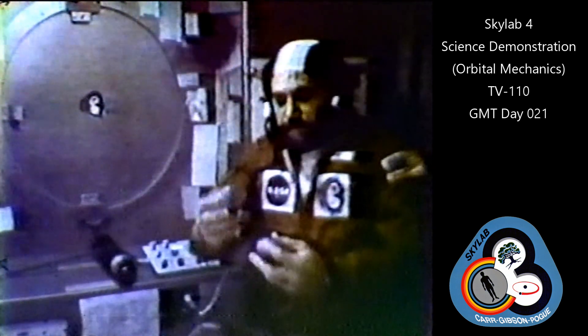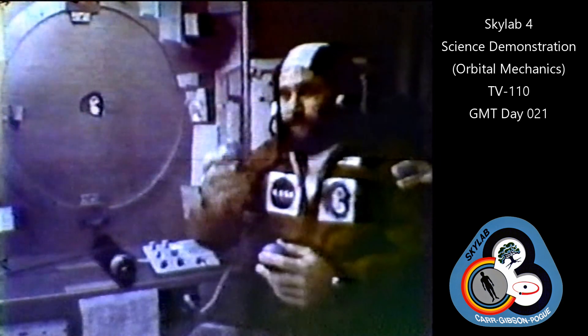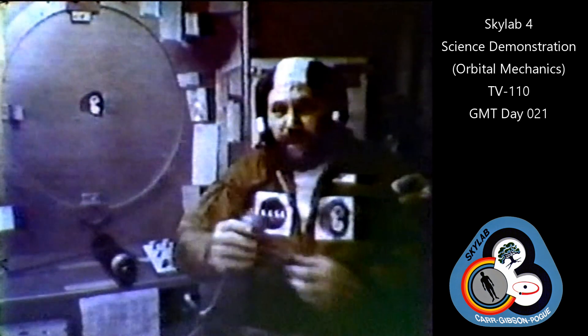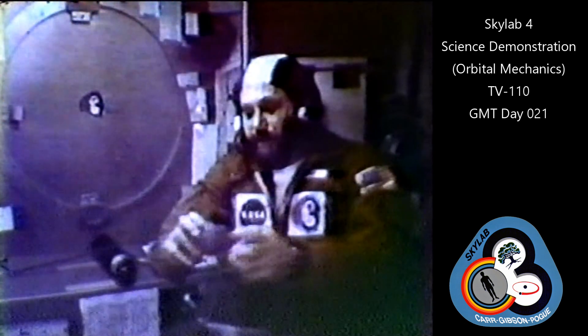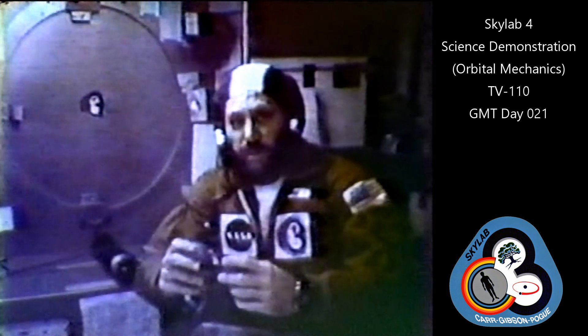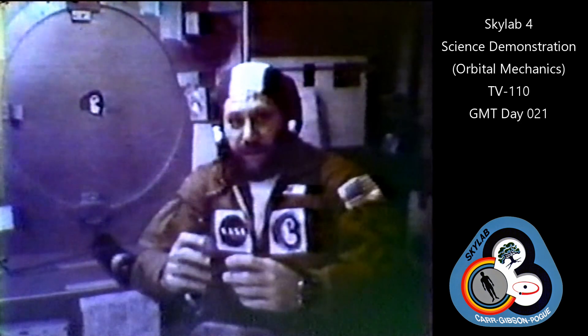I'm the PLT on Skylab, and what we would like to do today is show you the effect of accelerations on objects in space. We have our command module docked at the front of this workshop. This is our transportation system up to the workshop, Skylab, and back down to Earth, which we hope to use in a few weeks to come home. Commander Jerry Carr is in the command module now and he's preparing in about one minute to perform a thrusting maneuver with four small jets in the command module.